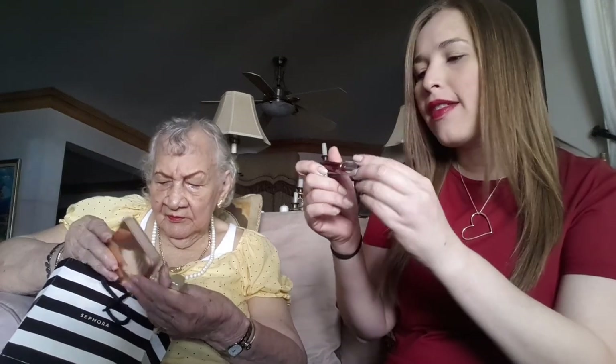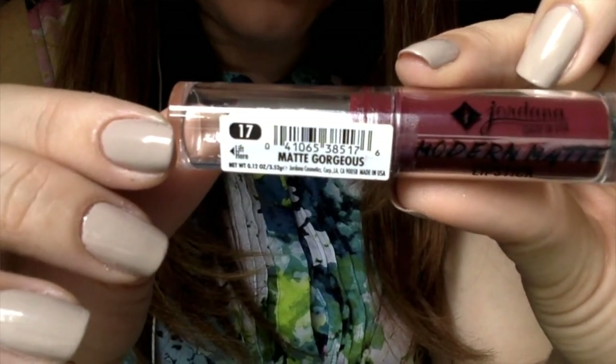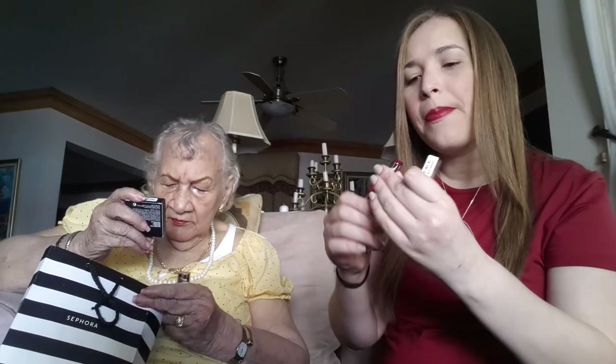Lo siguiente es este labial de Jordana, de la colección Modern Matte, en el número 17, el Matte Gorgeous. Como su nombre lo indica, es fabuloso, bello y hermoso. Me encanta. En la cámara se ve un poco más rojo de lo que es, porque es realmente un vino tinto. Me gusta esta colección porque, a pesar de ser una marca low cost o drugstore, me gusta la fórmula y cómo queda el labial. Dura muchísimo, y cuando se te quita te deja el labio tintado, que también es muy bonito. Me encantan estos labiales matte.